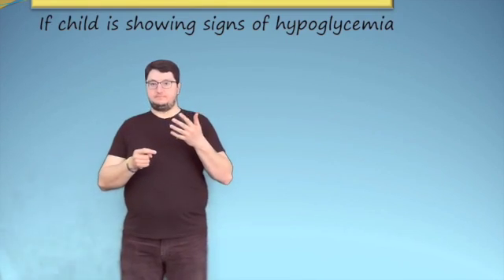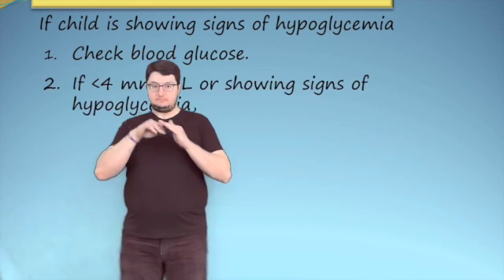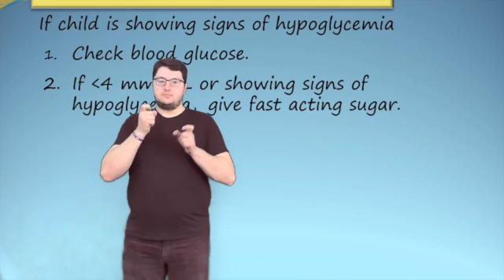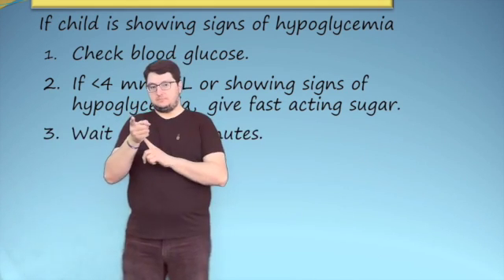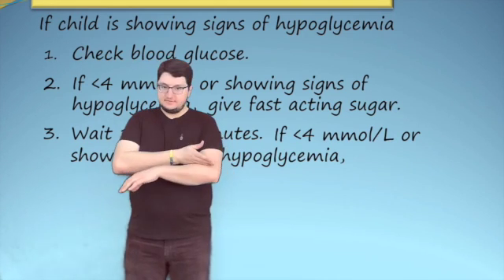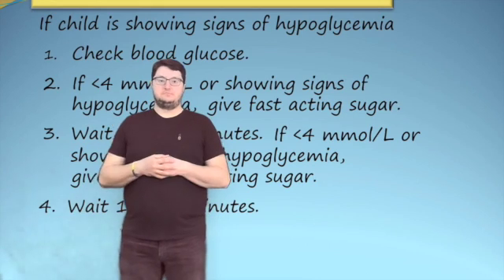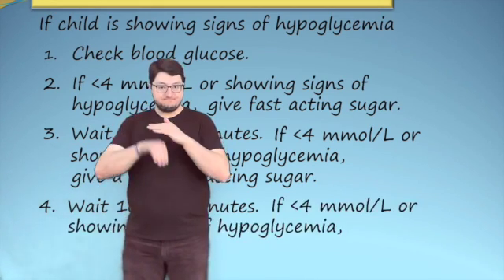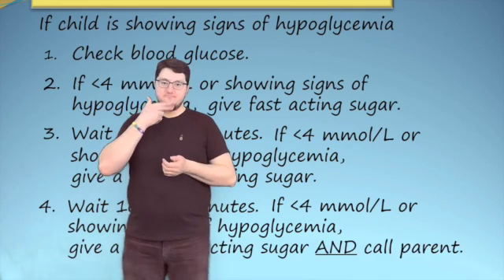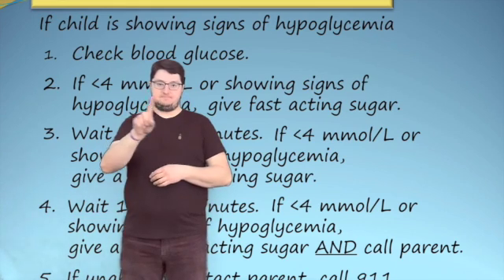If the child is showing signs of hypoglycemia, check their blood glucose if their meter is available and time permits. If their blood glucose is less than 4 millimoles per liter, or they are showing signs of hypoglycemia, have the child eat a fast-acting sugar. Wait 10 to 15 minutes and check their blood glucose again. If it is still less than 4 millimoles per liter or they are still showing signs, have the child eat a second fast-acting sugar. Wait another 10 to 15 minutes; if still below 4 millimoles per liter, give a third fast-acting sugar and call their parent. If you are unable to contact a parent, call 911.